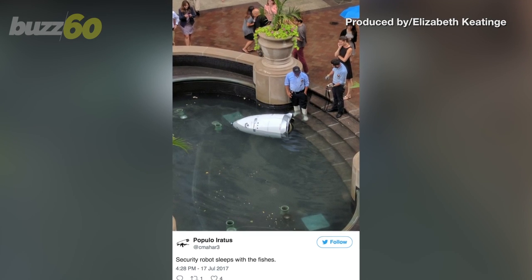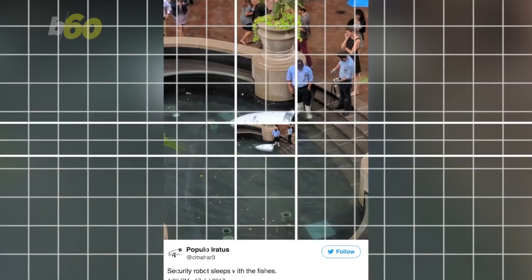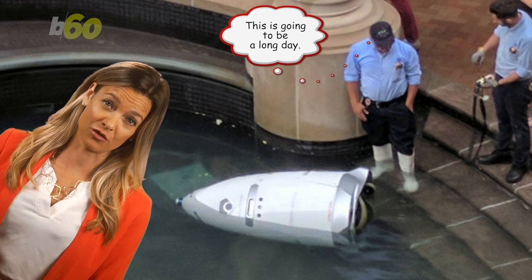We all may have had a rough start at a new job, but check out this guy. He's a robot, and he face-planted into the fountain at his new employer. Even some of his new co-workers, who are human, had to help get him out.